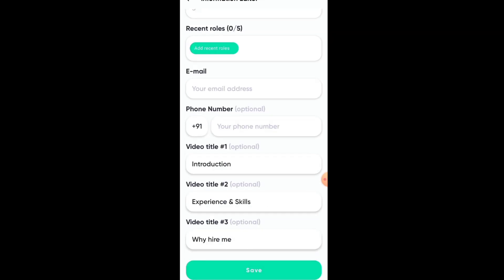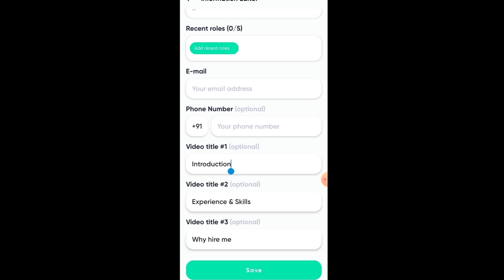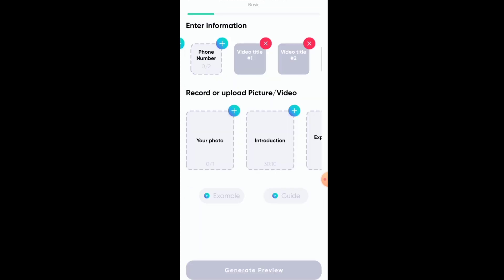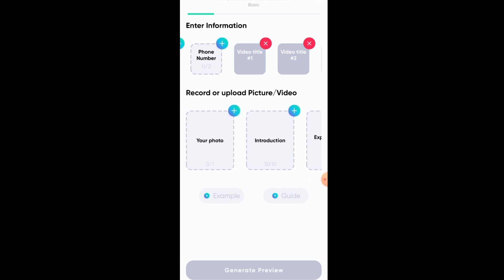Video 1, 2, and 3. In the first video, you have to introduce yourself — your qualifications and basic details. The second video is about your experience and skills. The third video is about why they should hire you. For help with this, you can look at YouTube. The application also provides example videos and guide videos.